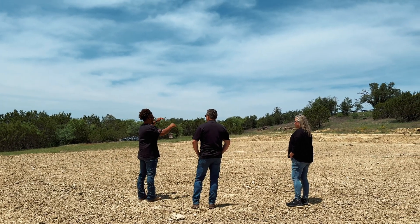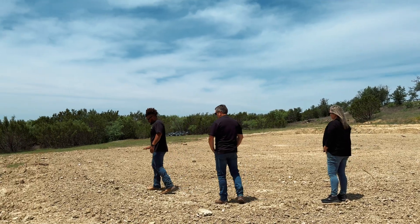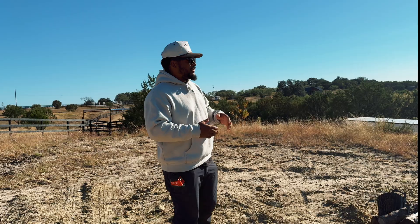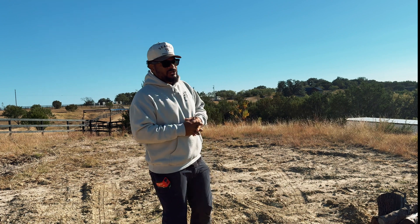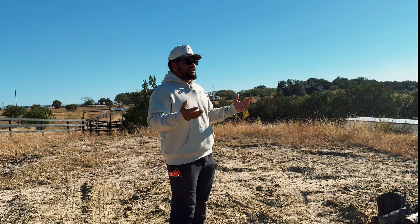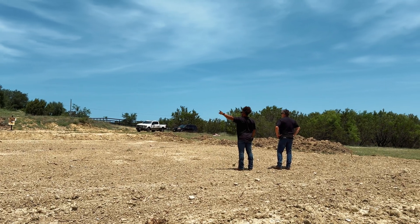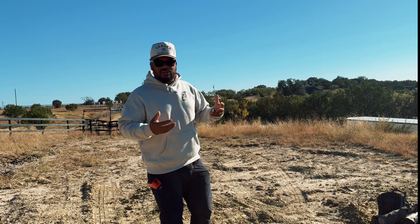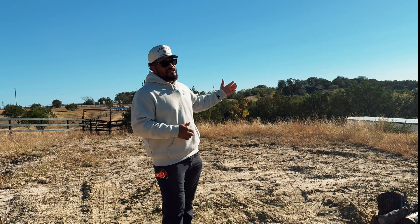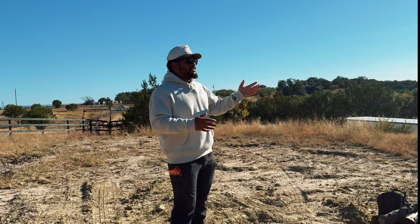I scraped the grass off to show where the spot is. One thing we wanted to key in on with the designer was sun orientation — we wanted more sun coming through the windows during the winter, and less sun coming in during the summer. So we positioned the house so that in the winter the sun hits the windows we want it to hit, and during the summer those windows are more shaded.